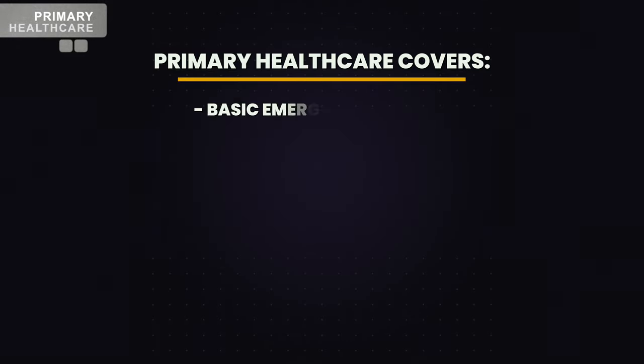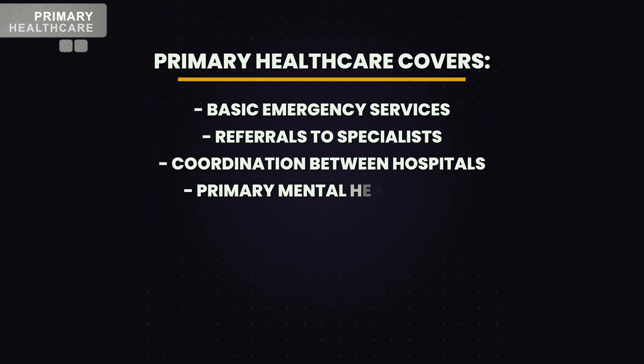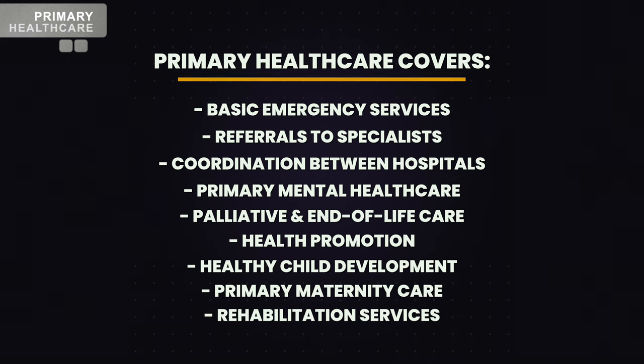Primary healthcare services are increasingly comprehensive. They predominantly cover basic emergency services, referrals to specialists and coordination with hospitals, primary mental health care, palliative and end-of-life care, health promotion, healthy child development, primary maternity care, and rehabilitation services.